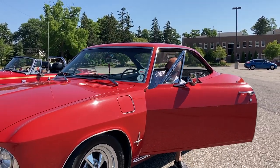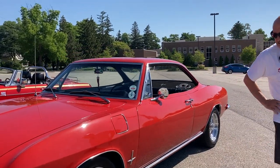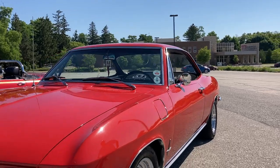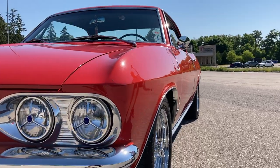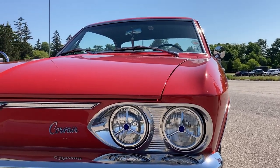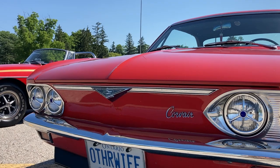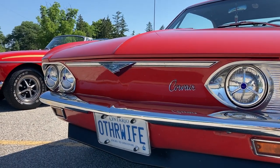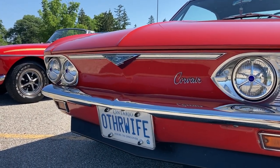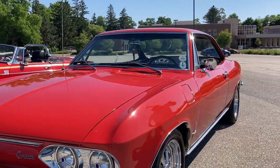Bill: Thanks for having me, Kevin. Kevin: My pleasure — tell me what you got here. Bill: We've got a 1966 Chevrolet Corvair. Kevin: How long have you had it? Bill: We've had this car for 13 years and we've loved it ever since. Kevin: I just can't get over the license plate. Every time I see it, it makes me smile because it's so true.